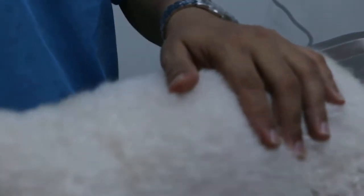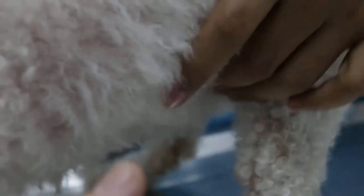Palpating the abdomen — there's some pain there. The dog is feeling some pain. We have given a drip and painkiller, but the dog is still feeling some pain. Checking for any discharge — no discharge.